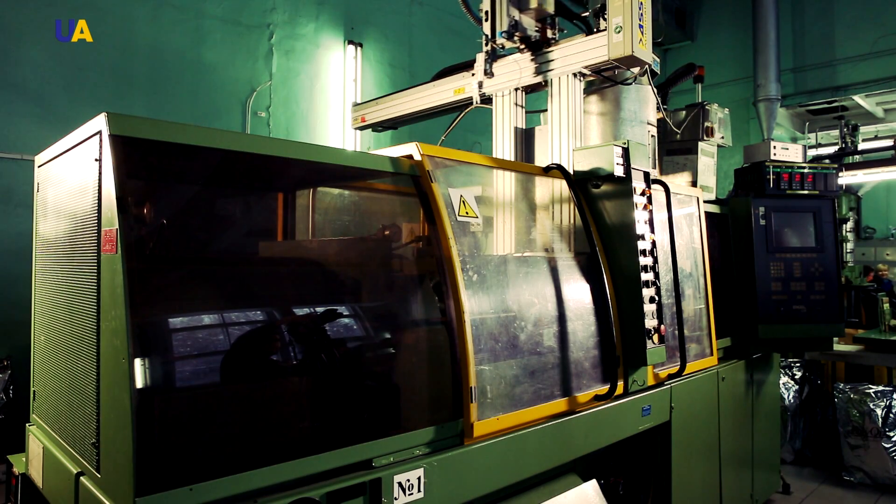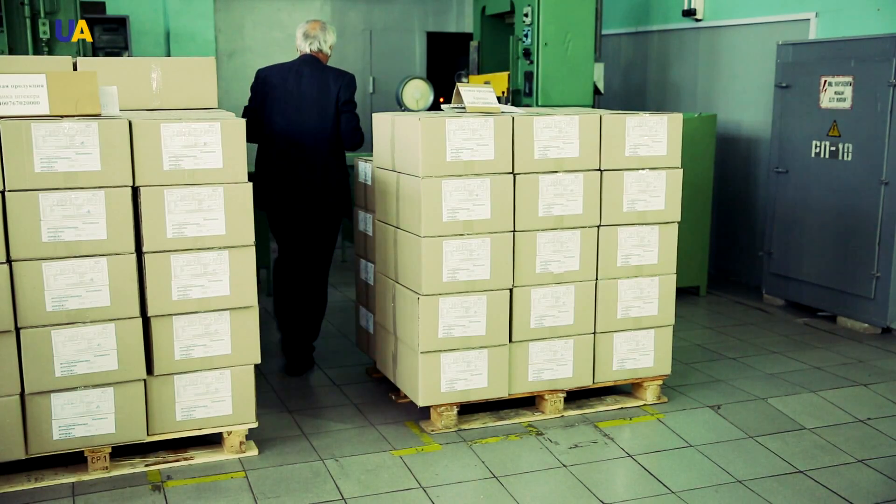Only one stage of the manufacturing process requires human intervention, namely the packaging stage, before shipping the component to the customer.